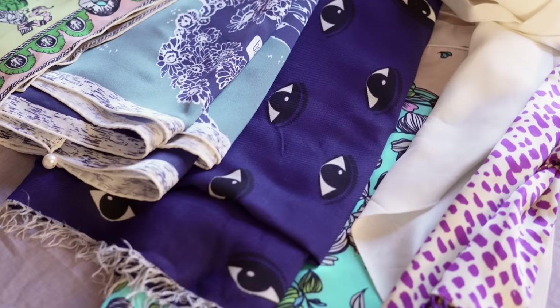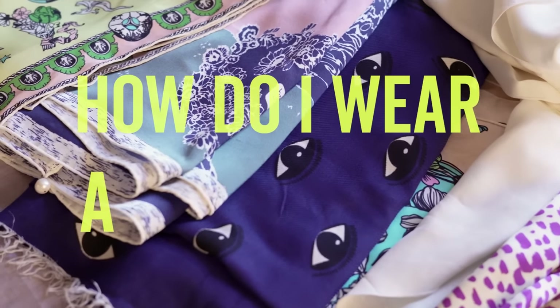There are some elements of French style that aren't really worn by Parisians, such as berets, but the silk scarf is one that's everywhere and something I'm often asked about: how do I wear a silk scarf? And that's the subject of today's video.